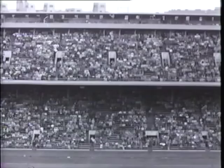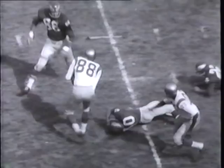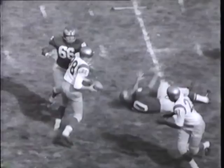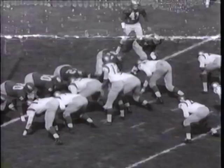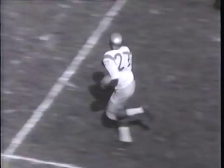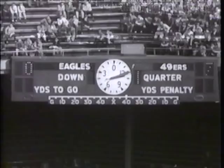The 49ers waste little time. John Brodie fires a first-period pass to Clyde Conner. Conner is cornered, then flips to R.C. Owens. R.C. rams to the Eagle 14 before a bird can bring him down. Hugh McElhenny bangs across for a touchdown — the prospectors lead seven to nothing.